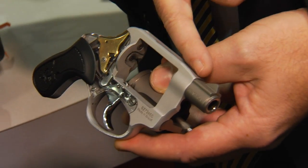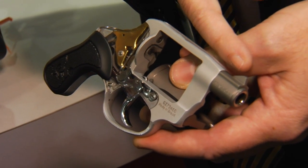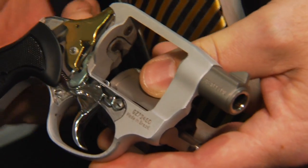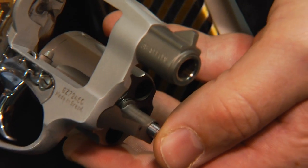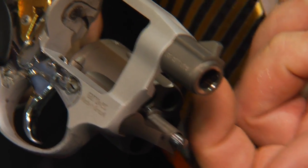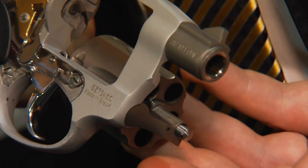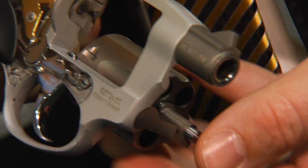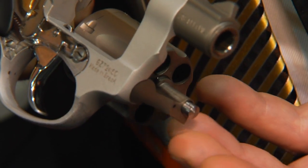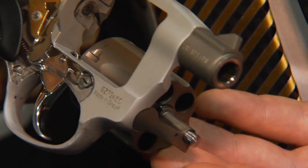We've shortened the barrel significantly. Instead of having a bead front sight, we've actually added a fixed ramp front sight, so the point of impact is correct. With the extractor rod — most firearms, even snub-nosed revolvers, have a longer extractor rod that's very helpful when you're at the range. But if you're carrying a firearm like this and you aren't carrying a speed loader or extra rounds, the necessity to unload extremely quickly is not necessarily something that's required.